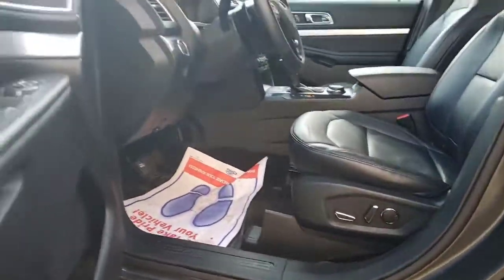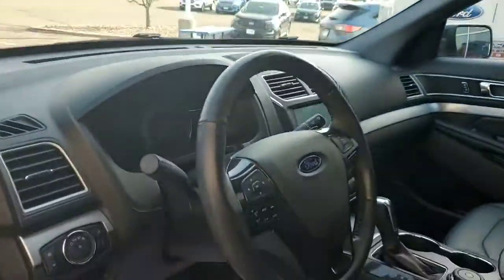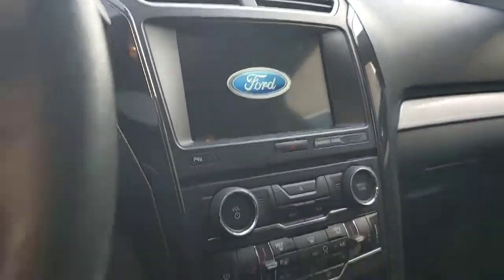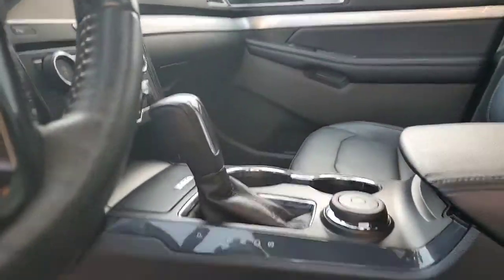Inside there's a nice black leather interior with power seats on both sides and a big eight-inch touchscreen. It's also got heated seats on both sides, navigation, and different drive modes as well.